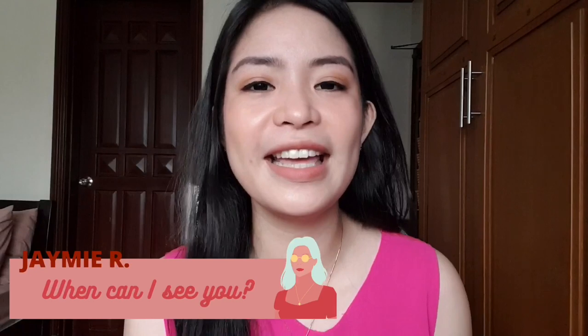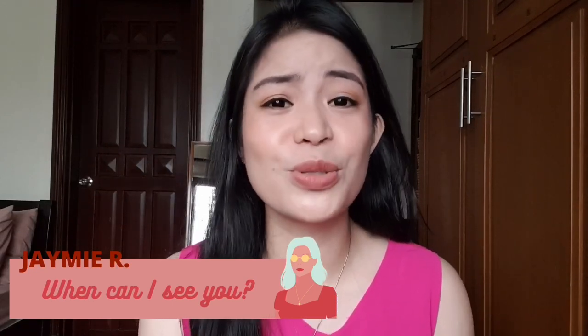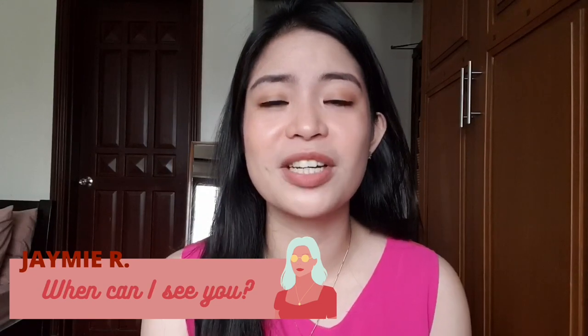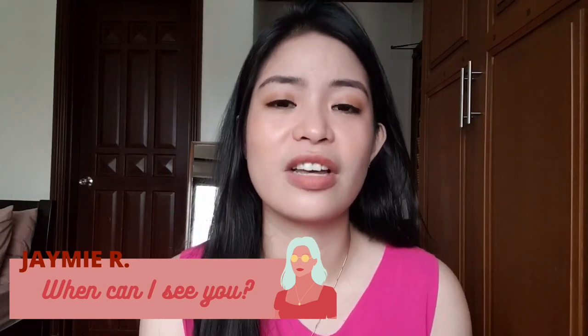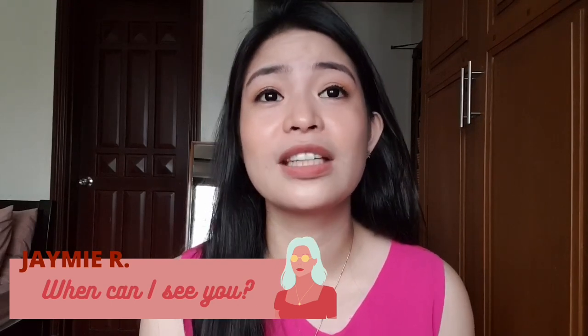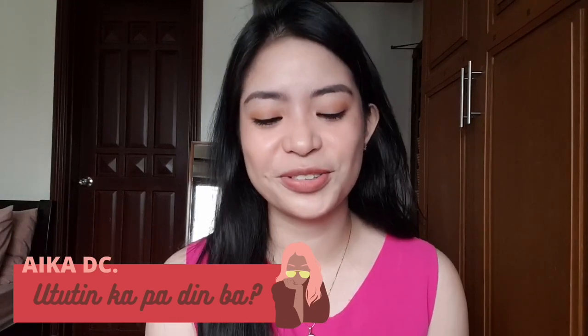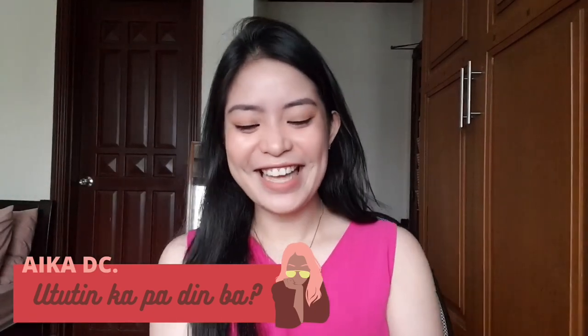Next is from Jamie — when can I see you? Pwede tayo mag-Zoom nina Chi at ni Nadomay, para pagkatapos ng COVID pwede na natin matuloy yung ating reunion. Next is from Aika — napakagandang tanong. Natanong niya kasi kung ututin pa din daw ba — of course!